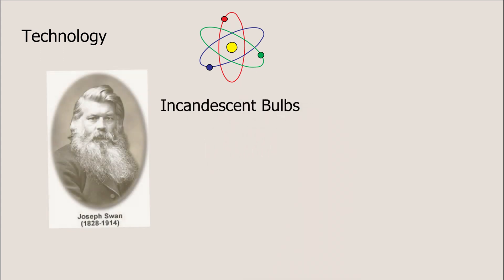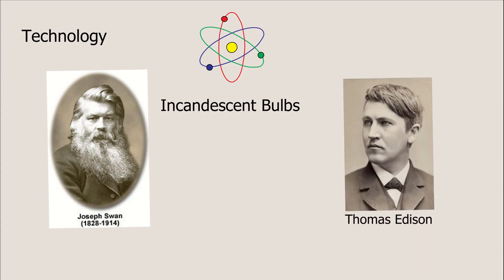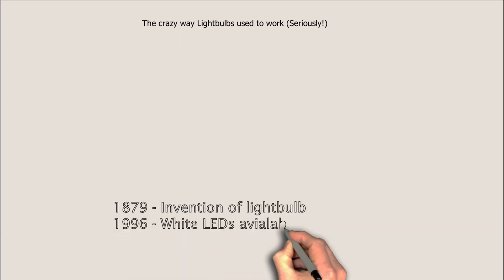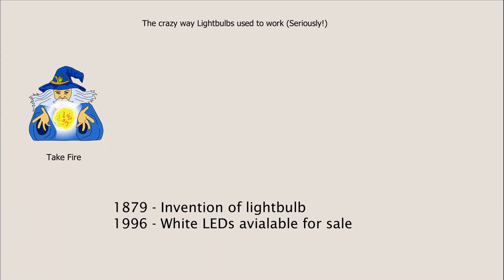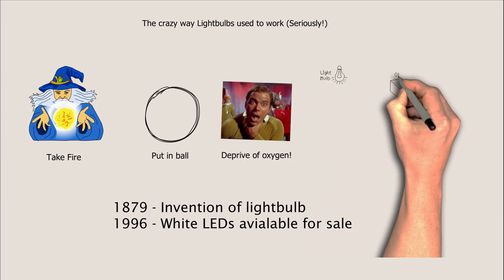Incandescent technology goes way back to the invention of the light bulb, between the work of Swan and Edison, who both worked to figure out how to throw enough energy at a piece of metal to make it glow, while working to prevent it from burning up. Seriously, for the last 100 years, that's how light bulbs worked — a glowing hot metal wire that emitted light. That was the formula. To keep it from catching fire, they put it in a vacuum to deprive it of oxygen. So there the metal sat, roasting away in its fragile glass bubble of heat.